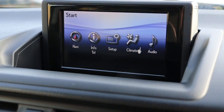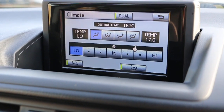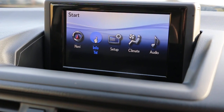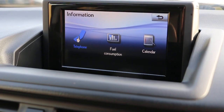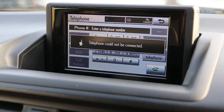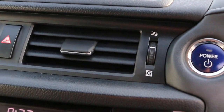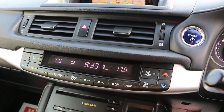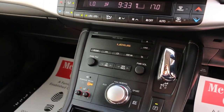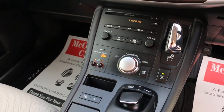It features two-zone climate control air conditioning, Bluetooth connectivity, push-button start, and a CD changer. It also has heated seats.